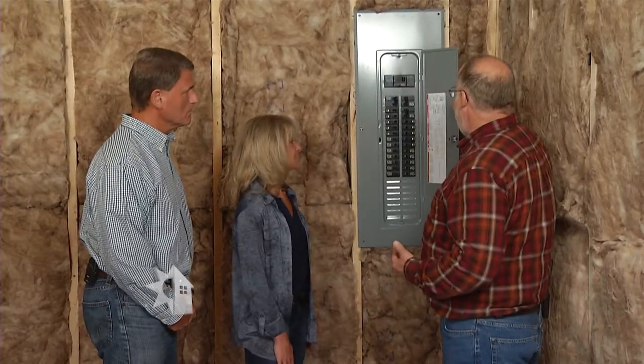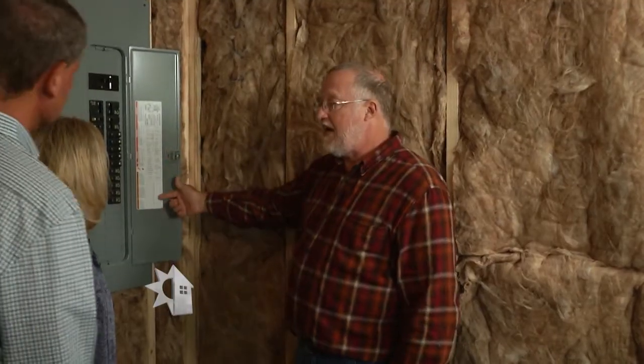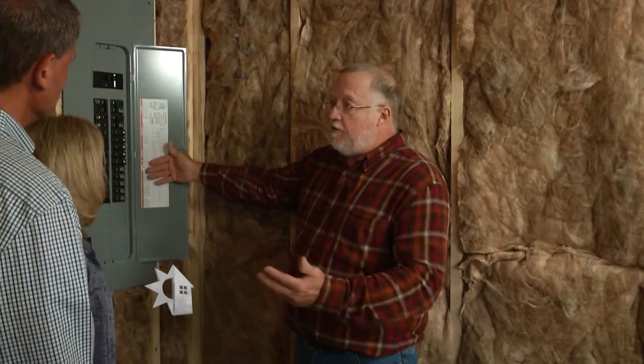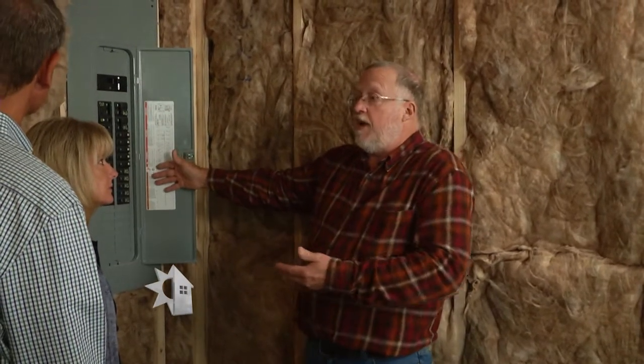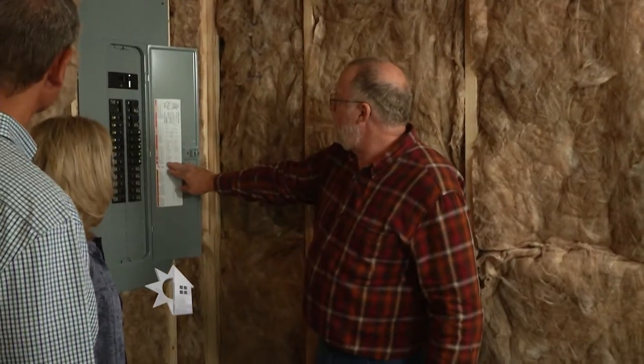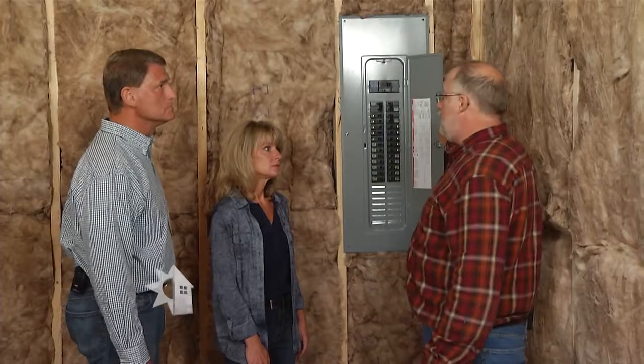We're right in the construction phase so it hasn't passed inspection yet, and that's fine. The first thing I look at is whether I can actually read all the labels — that's a really big deal. A lot of builders give you a homeowner's manual, but let's say you don't have one and a breaker trips. This contractor has everything labeled exactly right so you can come down and take care of it. It's a nice, quality, clean installation.